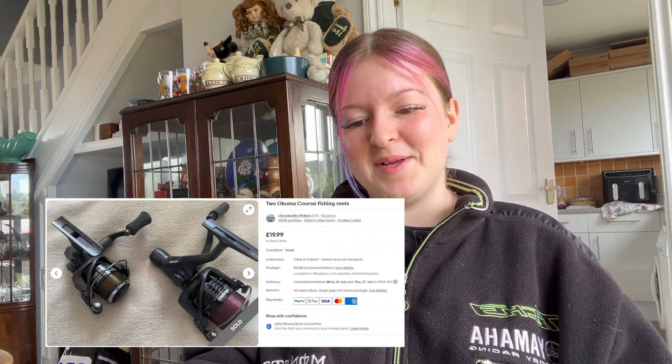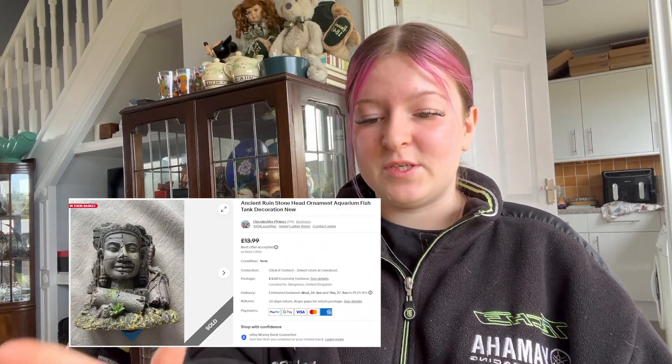Darren sold some fishing reels. They went for £16.99 plus £3.50 postage. He also sold another aquarium thing — this is an ancient ruined stone head ornament — that went for £11.00 plus £3.50 postage.